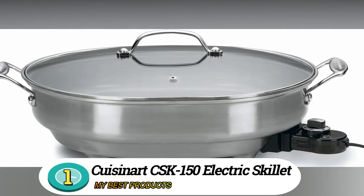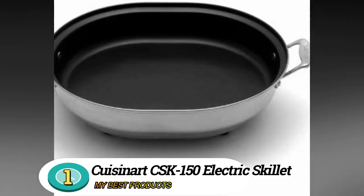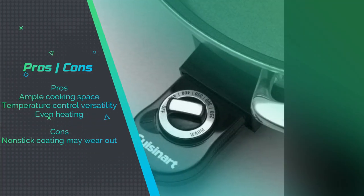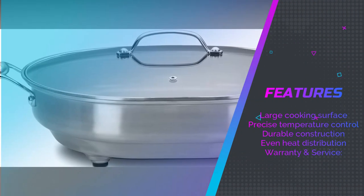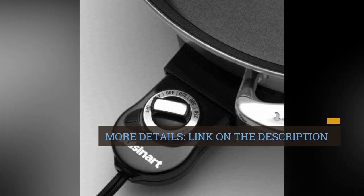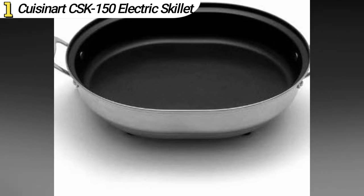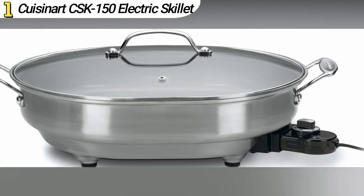Number 1: Creasonert CSK 150 Electric Skillet. The Creasonert CSK 150 Electric Skillet is a versatile cooking companion with its large cooking surface and precise temperature control. Its sleek design and durable construction make it a great addition to any kitchen. The adjustable temperature settings allow you to cook a wide range of dishes with ease. Users appreciate the spacious cooking area and consistent heat distribution, though some mention occasional issues with the non-stick coating over time.